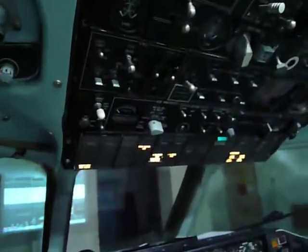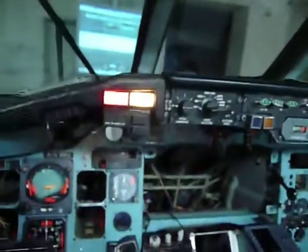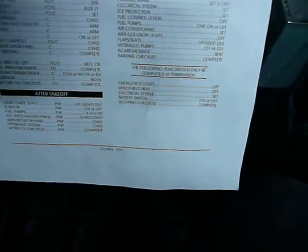Electrical system set — I will terminate it completely. So I will turn off the power on both left and right external power. And battery switch off. Securing checklist completed.